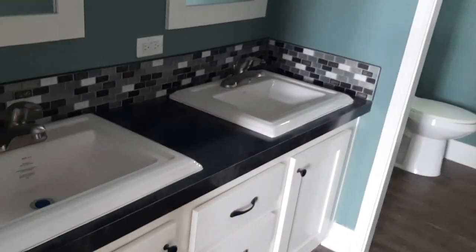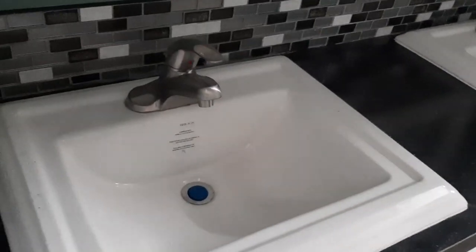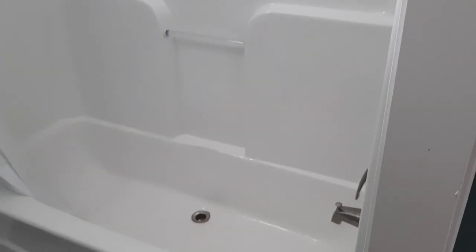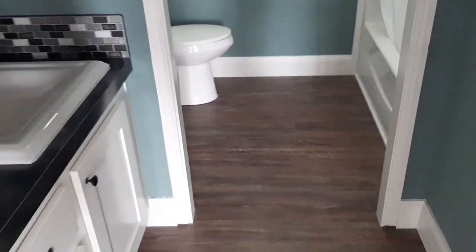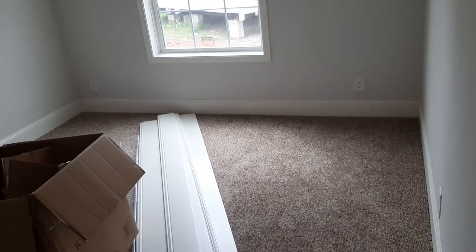It has his and hers sinks, a nice backsplash, and in this bathroom you have cupboards as well, which is nice. That's your shower. So this is the bathroom — the toilet — and this is bedroom number two. Bedrooms are not overly large, and this is your closet space.